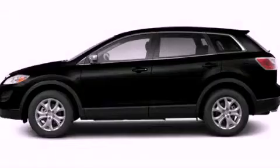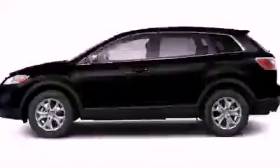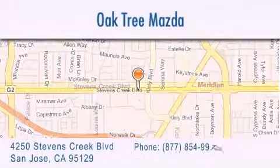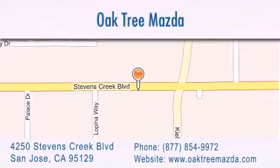Contact us today to schedule your opportunity to see this automobile in person. Oak Tree Mazda is located at 4250 Stevens Creek Boulevard in San Jose. Our goal is to exceed all of your expectations to ensure that you'll return for future visits.